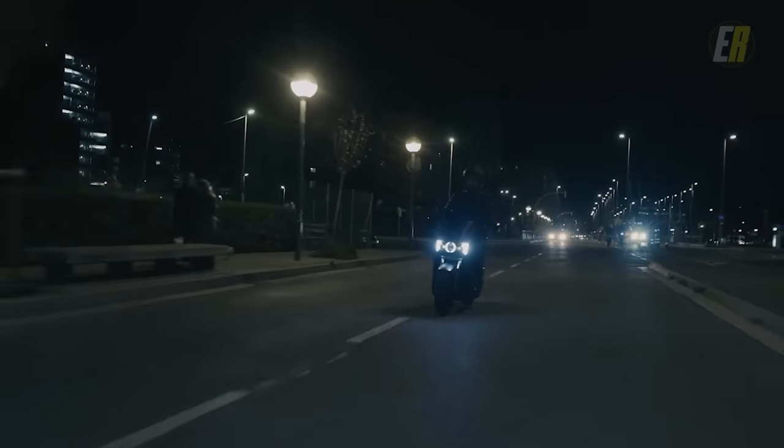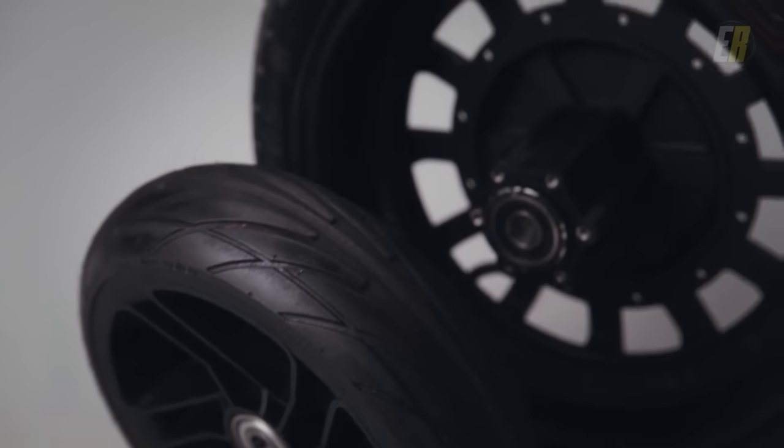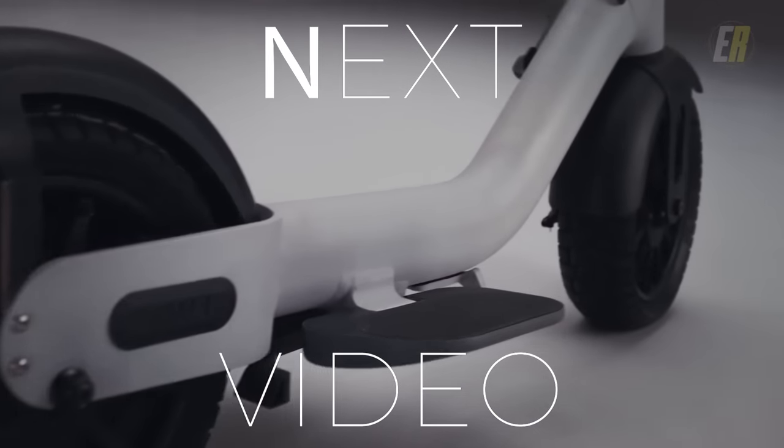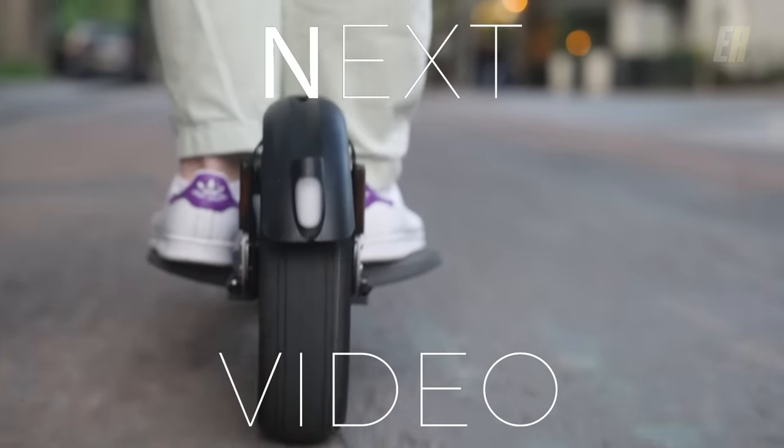Perhaps you're looking for the Silence S01 electric motorcycle or an American-designed forward-facing electric scooter. Be sure to check out these and more in the next video, and if you haven't already, please be sure to subscribe.